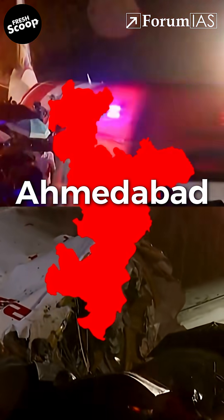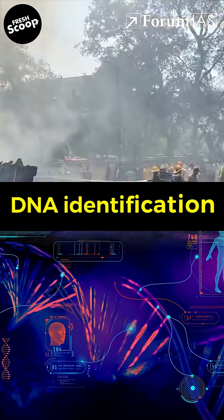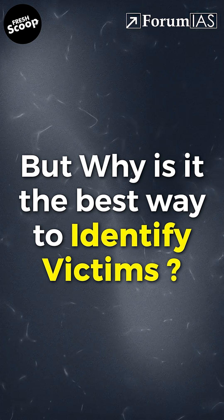After the tragic Air India crash in Ahmedabad that killed over 270 people, recovery teams are now turning to DNA identification. But why is it the best way to identify the victims?